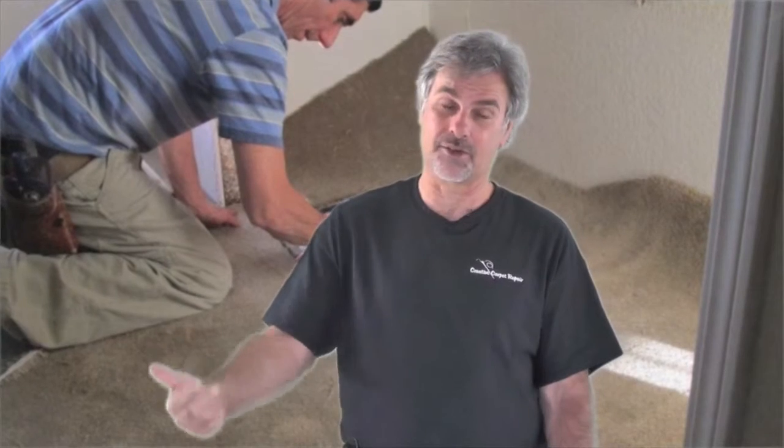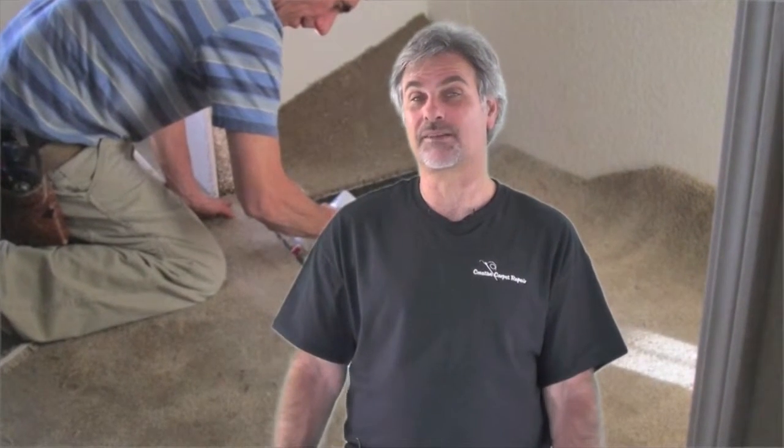Another question people ask us is: do you have the carpet to do the patch with? And the answer is no — we don't go shopping for carpet for you. Generally speaking, we need you to supply the carpet. So if you don't have any leftover from the installation, we'll ask if we could take carpet from a closet. If you don't have it in a closet and don't have any leftover, I'm sorry, there's probably nothing we can do. So hopefully you'll have the carpet to do the patch with.